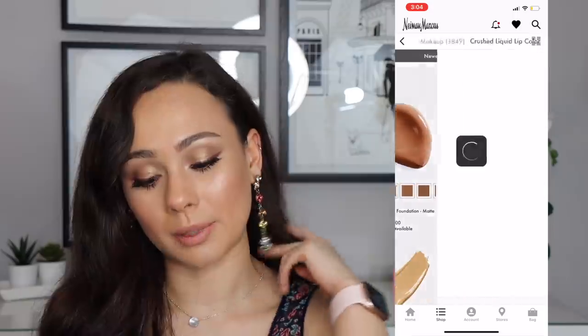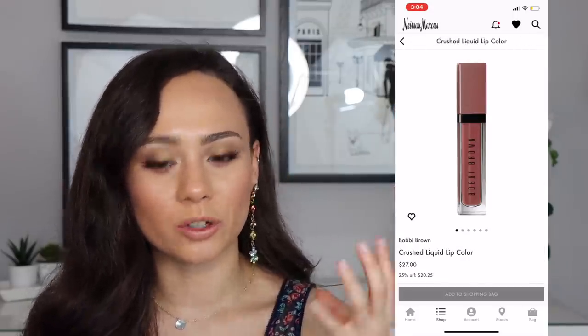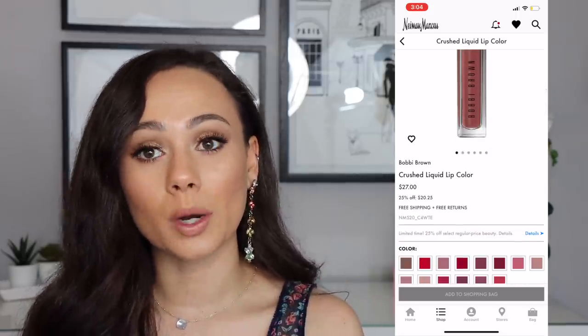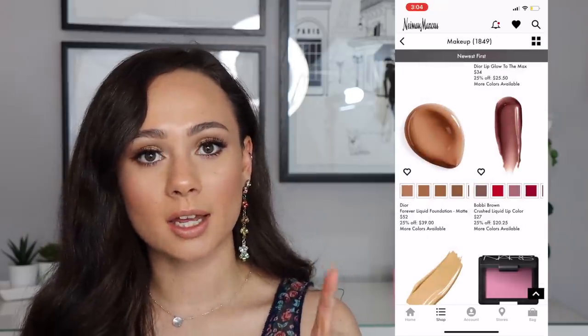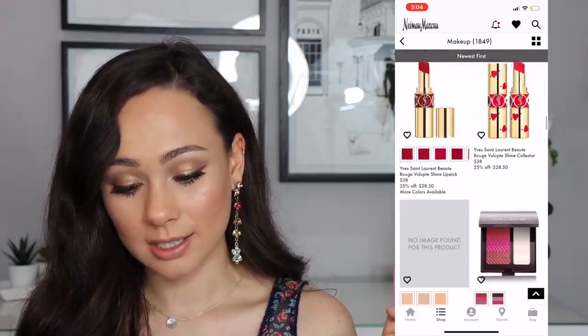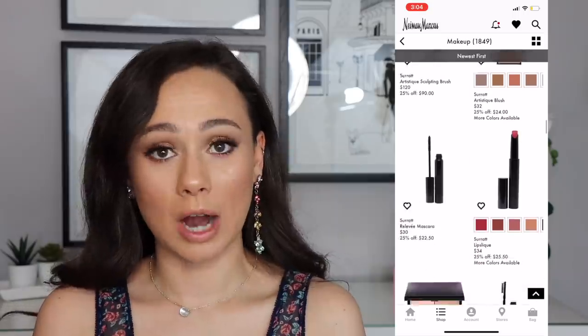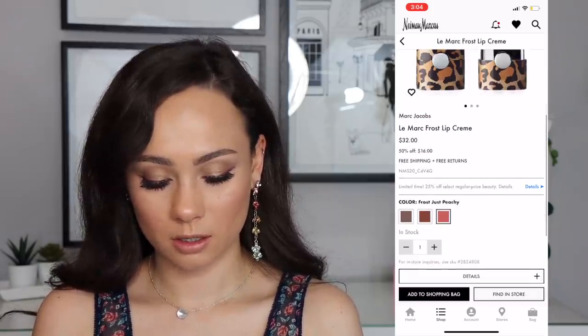The Bobbi Brown Crushed Liquid Lip Colors — I really enjoy the ones I have. They're not like a liquid lipstick, more of a gloss. They're on sale for $20, which is a really good bargain. My favorite colors are Hippie Shake and East Coast Slay — those are the two best. Great time to get your Estee Lauder foundation too.